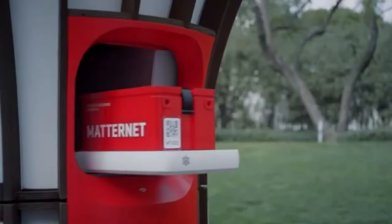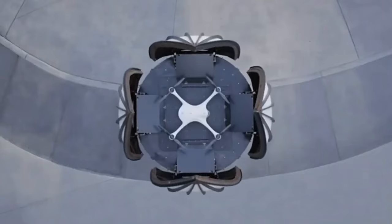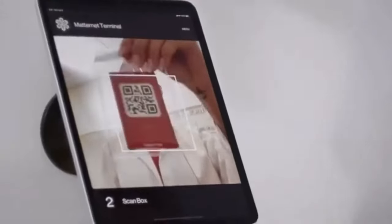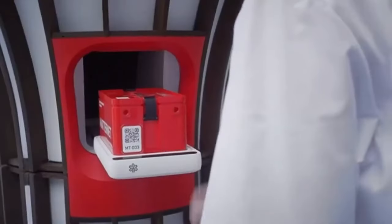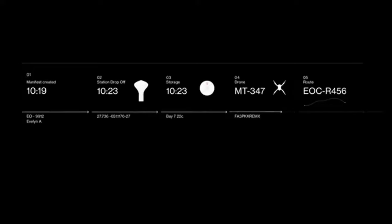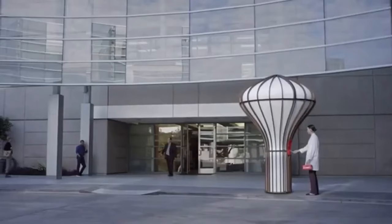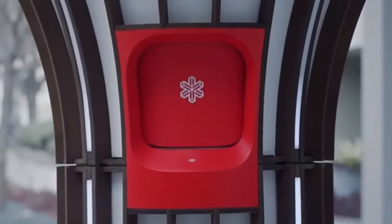The Matet station is a groundbreaking hub designed to transform urban deliveries through drone technology. This sleek, futuristic station serves as the heart of Matet's autonomous drone network, enabling fast and efficient package transfers within cities. Equipped with automated systems for loading, unloading, and charging, the station ensures that drones can swiftly exchange cargo, maintaining rapid delivery times. Its compact design allows seamless integration into locations like hospitals, businesses, and residential areas. Users can easily drop off or receive packages through a smart locker system that communicates with the drones, making the process fast and convenient.